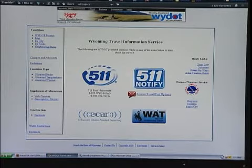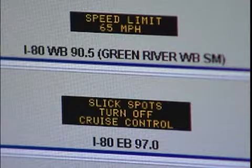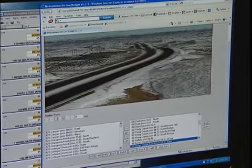Motorists can also visit YDOT's travel information website to see what the signs say and check road and weather conditions before they head out. The map-based component of our travel information system incorporates road weather information systems as well as dynamic message signs, so a person can determine what the current message is on a dynamic message sign just by going to our website.